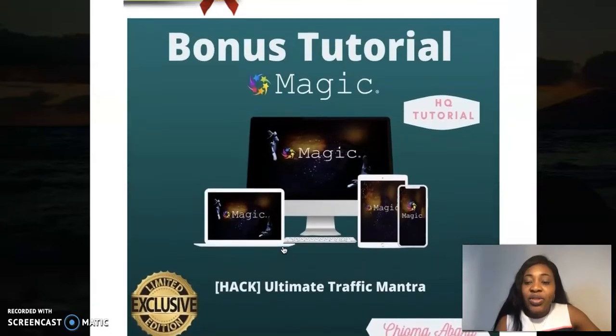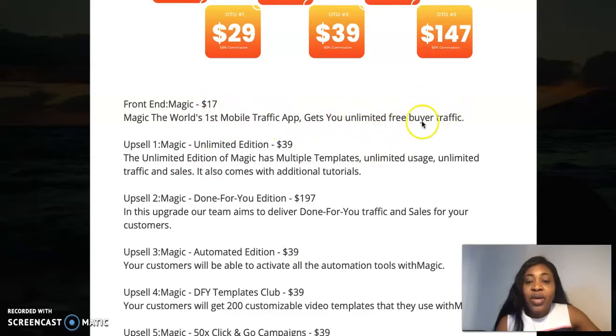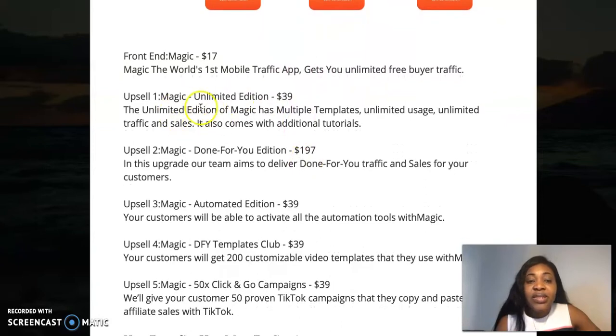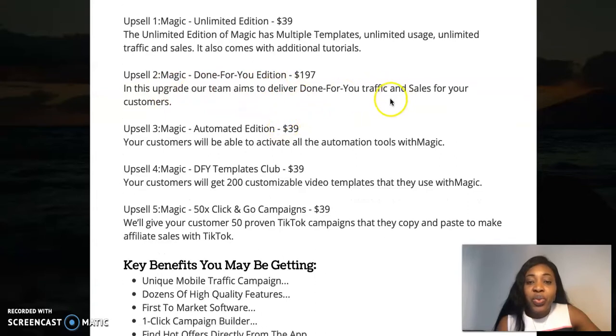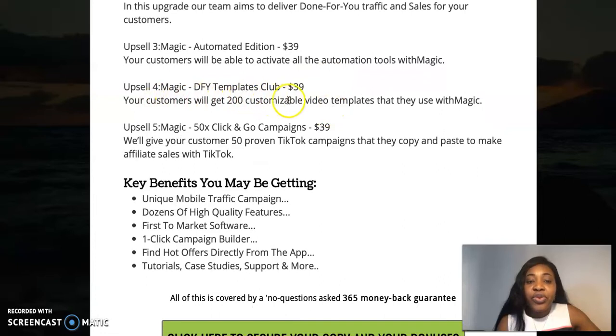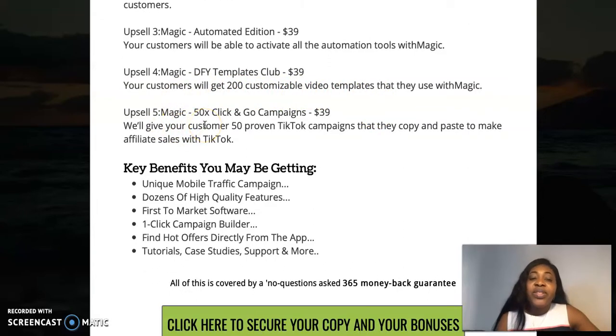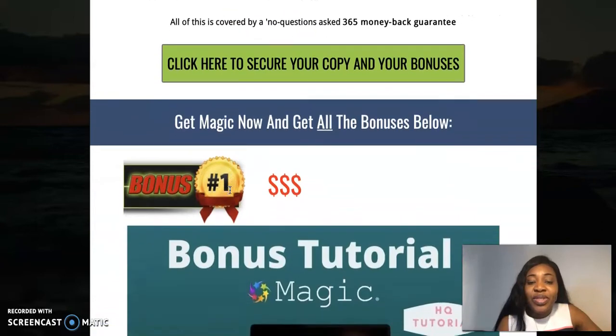Let me take you to the prices and upsells. The front end is seventeen dollars, giving you access to the app and all bonuses. Upsell 1 is the Unlimited Edition for nineteen dollars — unlimited templates, traffic, and sales. Upsell 2 is the Done-For-You Edition where everything is done for you. Upsell 3 is the Automated Edition. Upsell 4 is the Done-For-You Templates Club with 200 customizable video templates. Upsell 5 is Magic itself — 50 click-and-go campaigns.